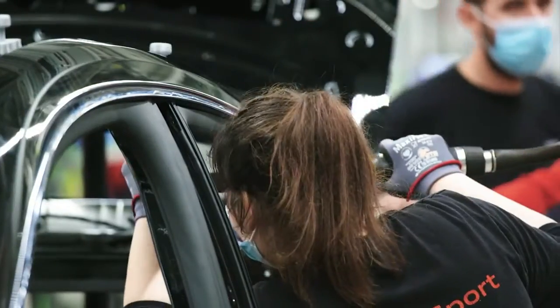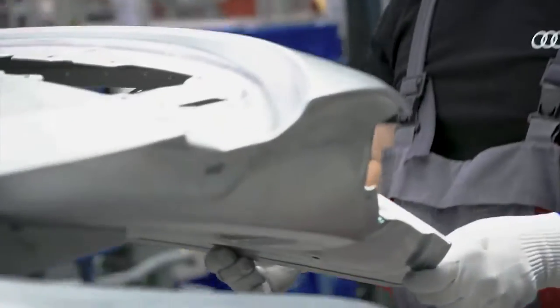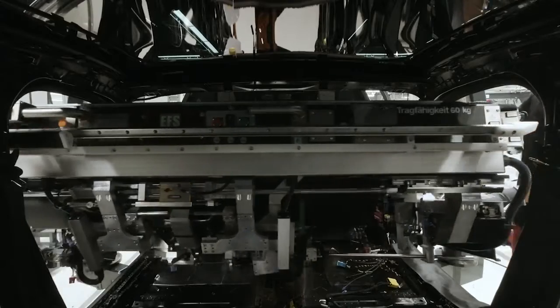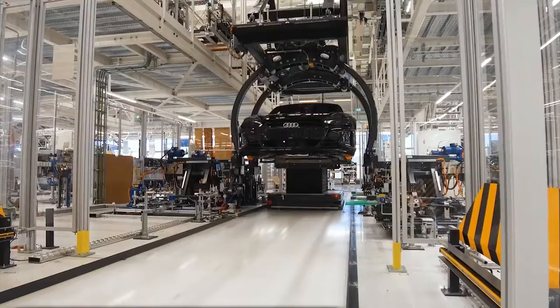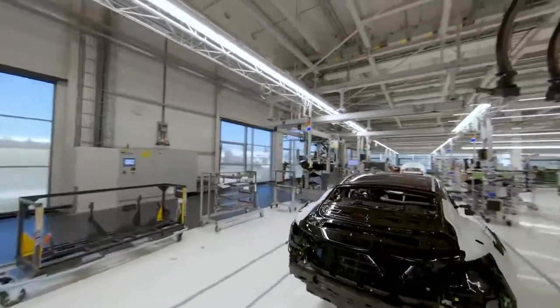The e-tron GT is produced using 100% green electricity and CO2-neutral heat from renewable sources. Producing two so technically different vehicles on one assembly line is unique in the group. Body construction of the two very different models is carried out separately, but assembly takes place together on one line. We have the best conditions here to integrate an additional vehicle and at the same time acquire new competencies in the areas of electrification, digitalization, and automation.